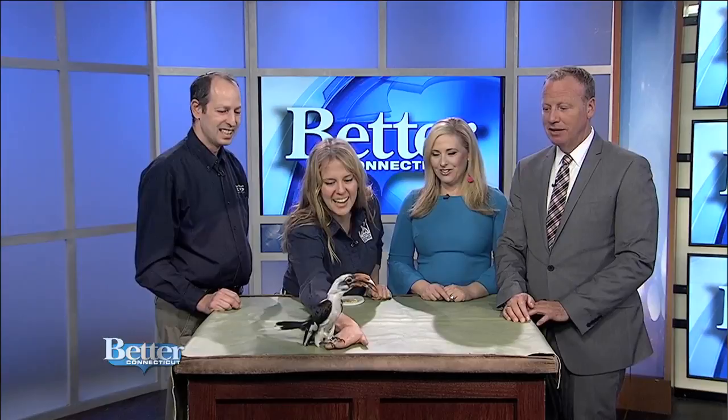Does he come when called? Does he recognize his name? Zazu! He does, yeah. Hi Zazu! Come on. He's like, I am going to take off into the studio. But he could, but he didn't.